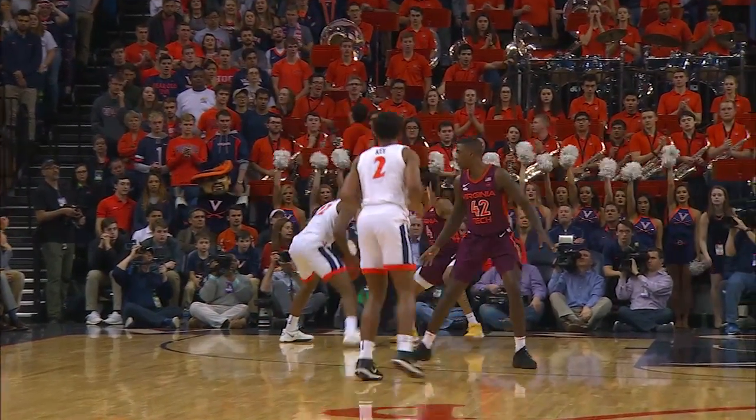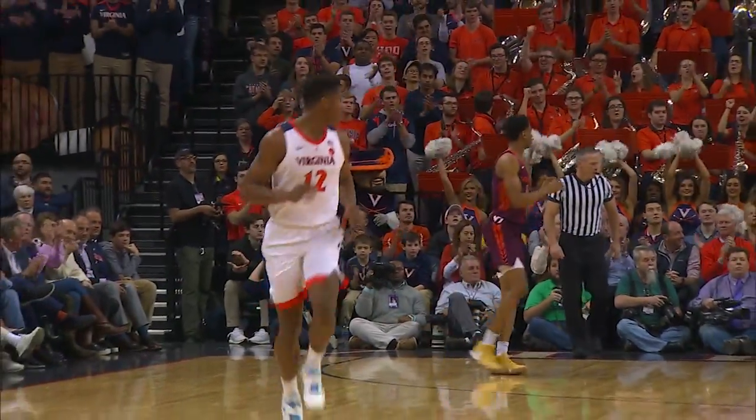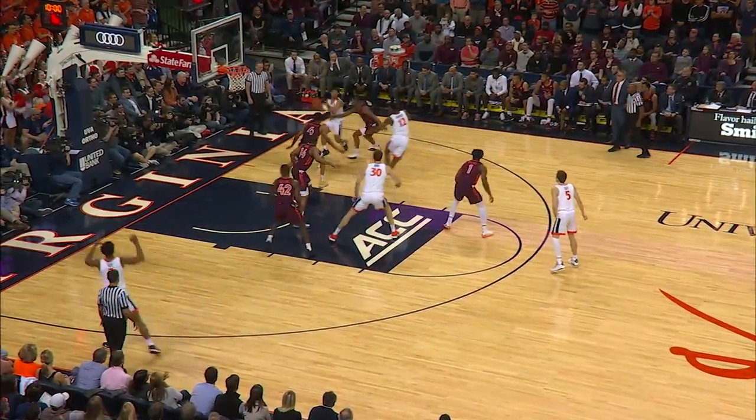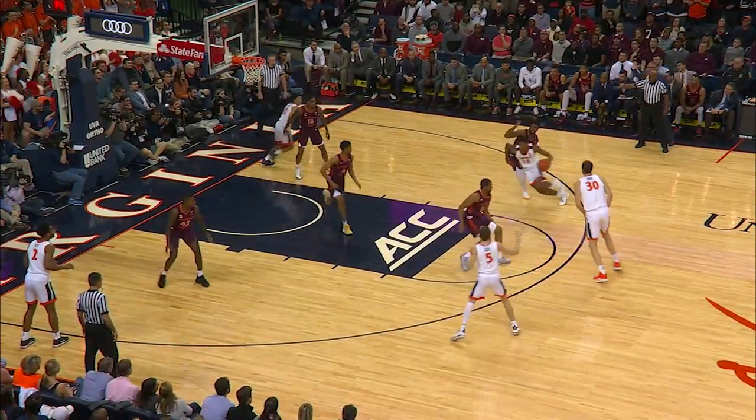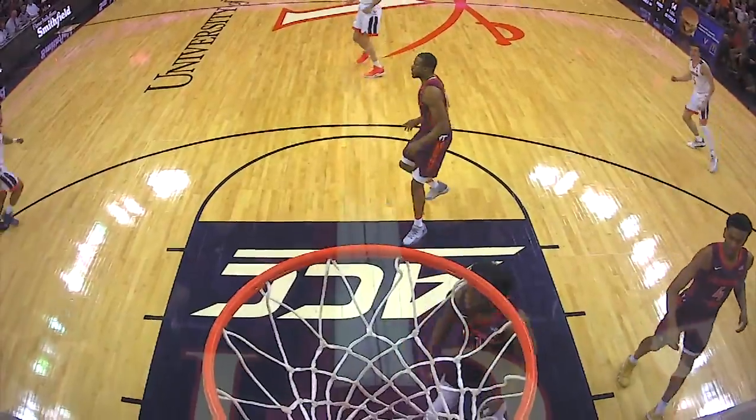Here's Hunter on the left baseline with a jab step. He hoists up the jumper and connects from 14 feet away. Here's Kihei Clark with a nice jitterbug move as he works it past Hill, now kicks it out to Hunter, who gets past his man and soars to the rim for the easy two-hand dunk.